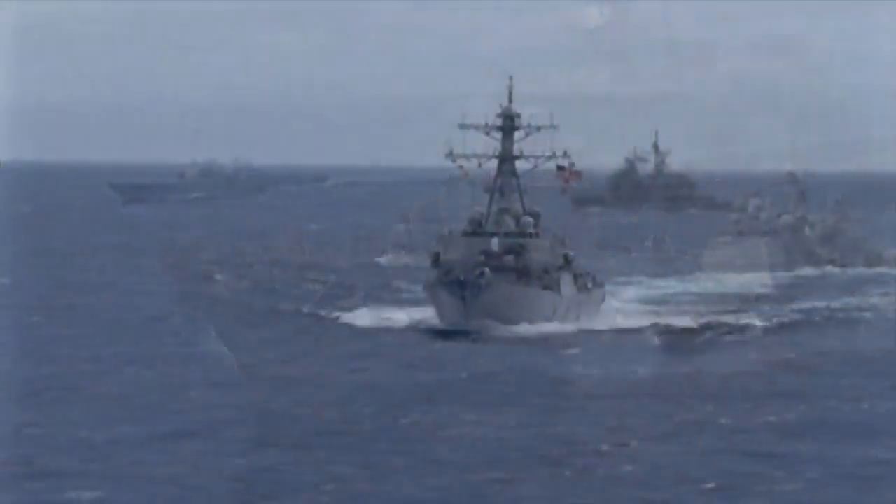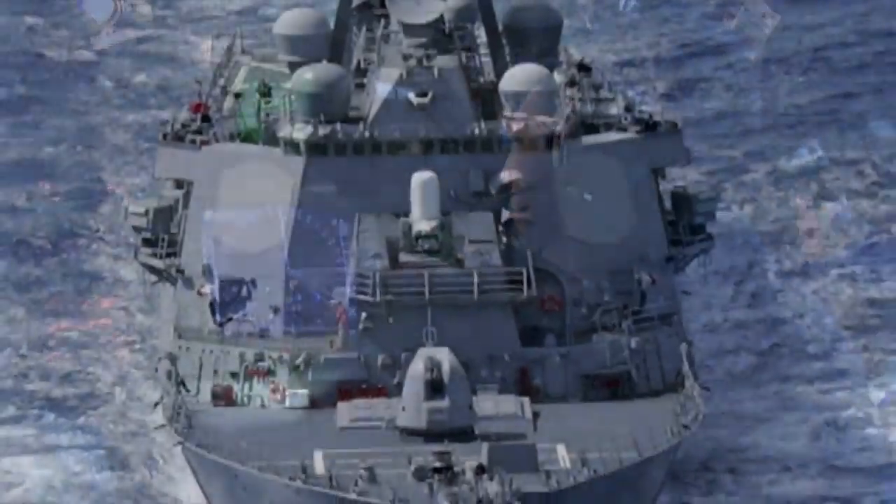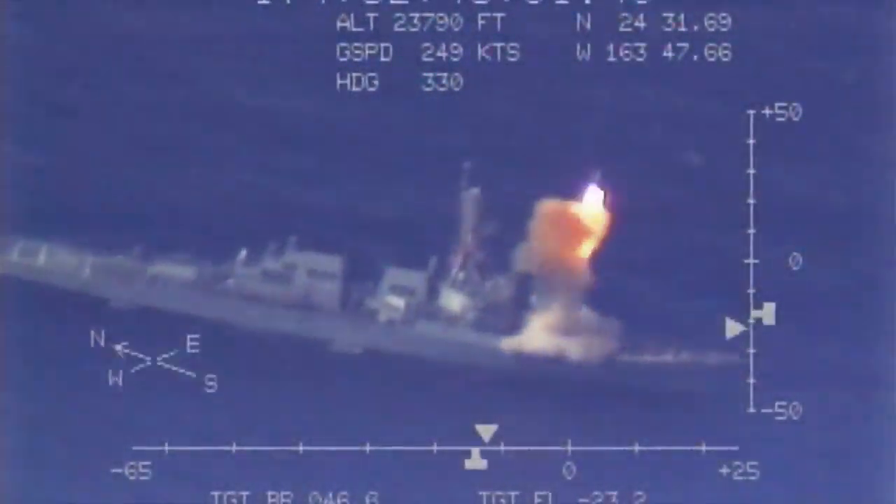Since the SM-3 uses kinetic force and not explosives, it has to hit the target directly. Both missiles are traveling at mock speeds, so the kinetic energy released from the impact is enormous. For a test, there will usually be at least one ship, and sometimes we have foreign partners who are allies — they'll bring ships out and participate as well. We have aircraft, radars, and a lot of sensors there to track and collect data that we need to improve the system and make it better.